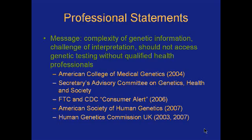So what do the professional statements actually say about this kind of testing? The message is very consistent across a whole range of organizations: because of the complexity of genetic information and the challenge of interpretation of this kind of direct-to-consumer genetic testing...